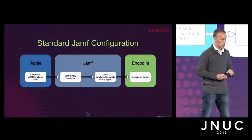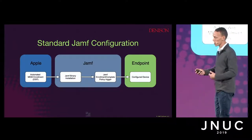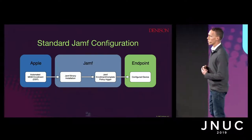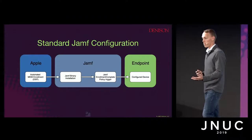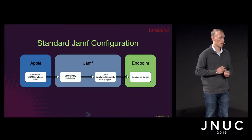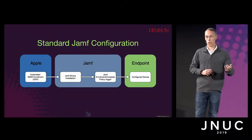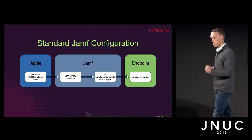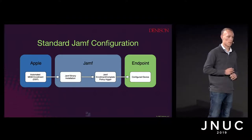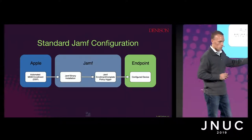When you turn on the machine — specifically looking at automated DEP enrollments, which hopefully you should be using by now — we start with the machine communicating with Apple, doing the MDM enrollment, as well as communicating and getting those pre-stage enrollment and Jamf binary installations. Then the enrollment complete trigger fires, and here's the big assumption: everything completes successfully. Then you get to your configured endpoint.